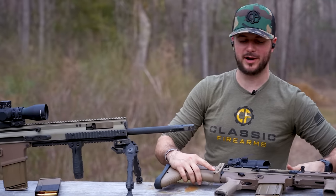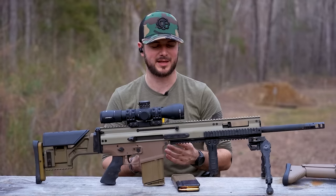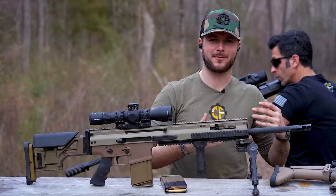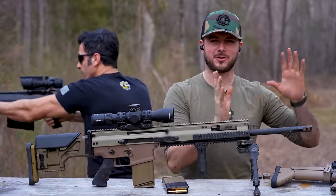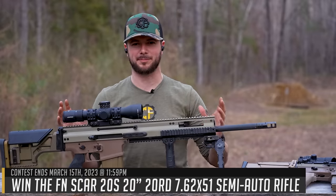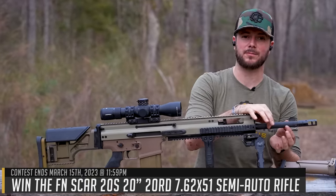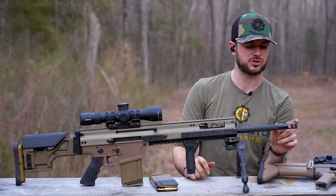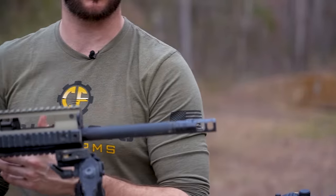A couple years later, after the SCAR-17, you had a lot of special operators out there that wanted something that had a little bit more precision — a little bit more punch out to greater distances. And so the SCAR-20 kind of came into play. The 20-inch barrel, cold hammer forged, thicker barrel offered some great accuracy. FN also decided to pair it with the Surefire Pro Comp, which is your two-chamber brake, which really cuts down on felt recoil.